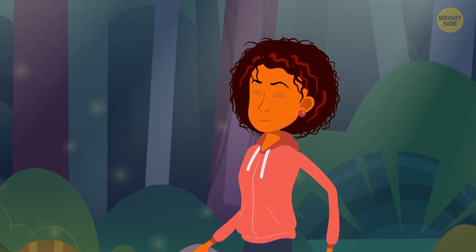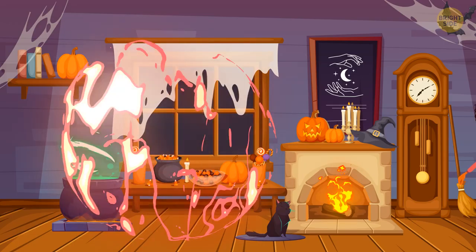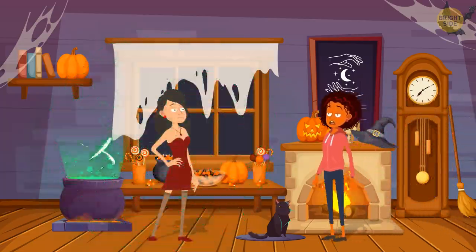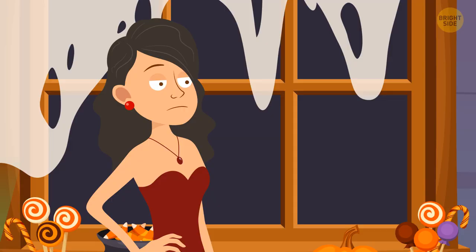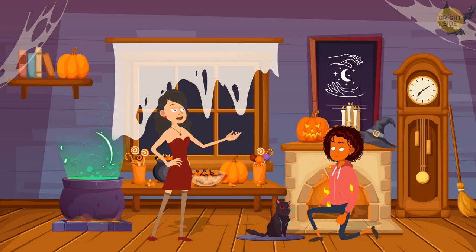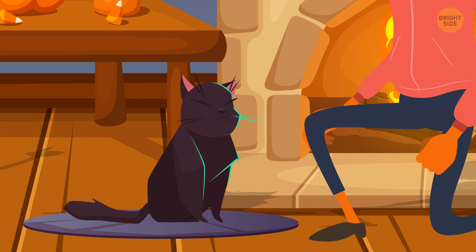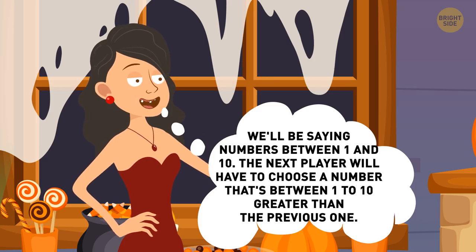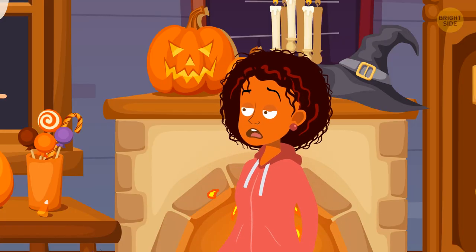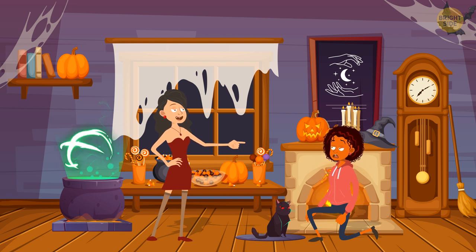Esme was having a walk in the forest and got lost. She found a witch's house, petted her black cat, and asked the witch to send her home. The witch wanted to play a game — if Esme won, she'd send her home, but if Esme lost, she'd have to stay with the witch forever. They would say numbers between 1 and 10, with each next player choosing a number 1 to 10 greater than the previous one. The first person to say 50 wins. How can Esme win?